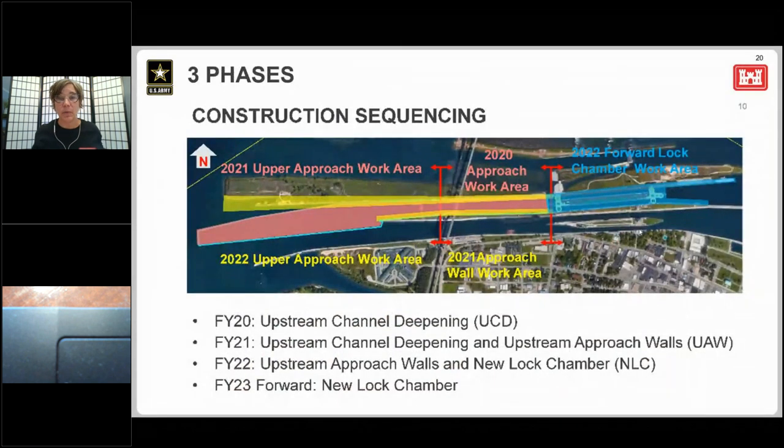We'll now get into the nuts and bolts of the new lock project. The remaining work is broken into three phases. Phase one is the upstream channel deepening, shown in pink, which consists of deepening the 6,000-foot-long approach channel to the new lock to a depth of 30 feet. This has been awarded and construction has started on this channel deepening.